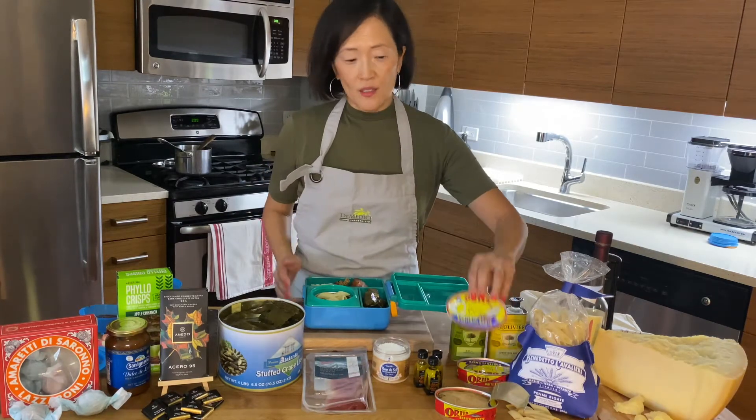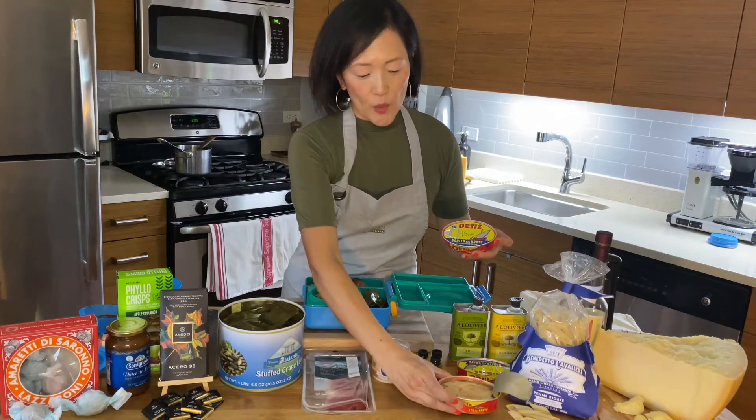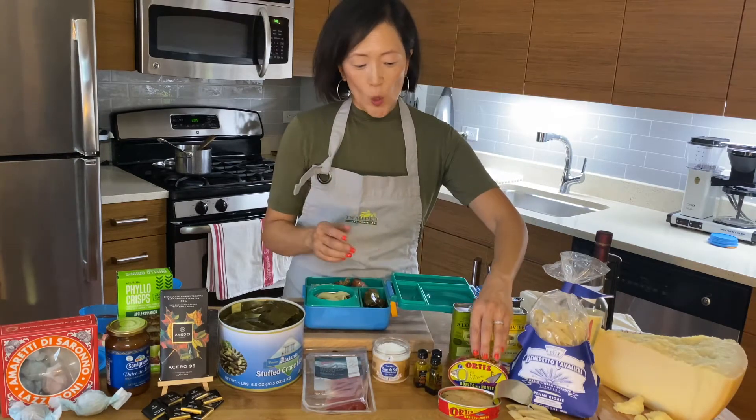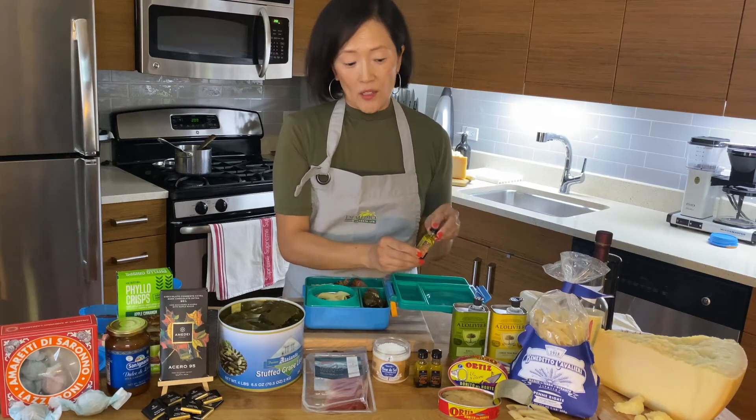It's really great to just take a can of Ortiz tuna. This is from Spain — Bonita del Norte tuna in extra virgin olive oil. I have a tin that's already open right here. It's really easy to bring with you. What I like to do is just open the can and drizzle some Al-Olivier vinaigrette on top of that.